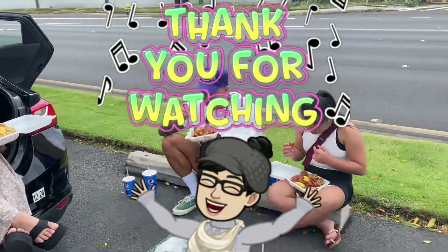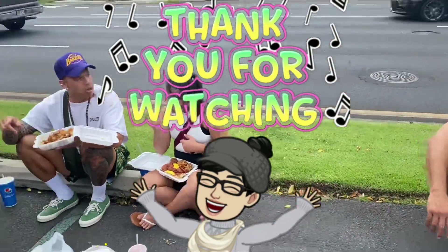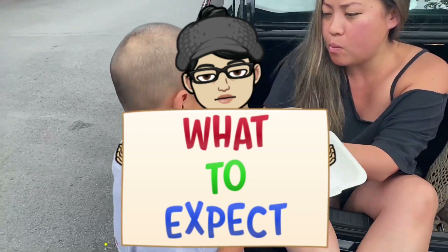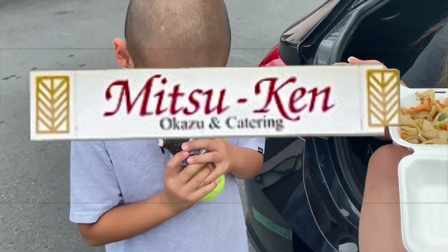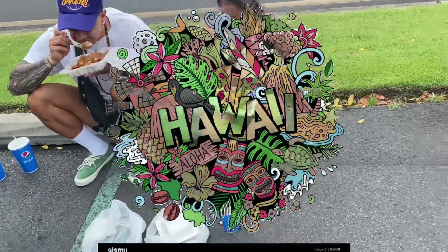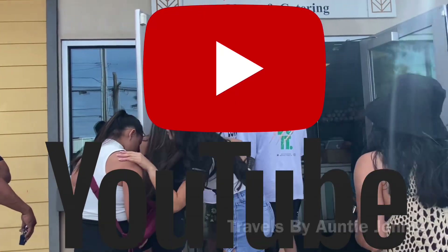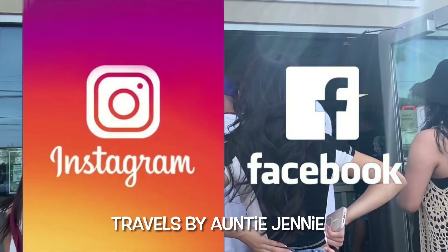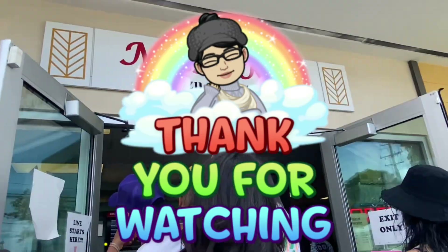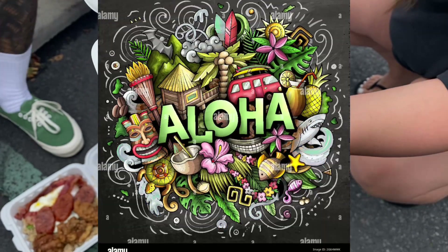Thank you for watching. I hope my video was helpful enough to give you an inside look at what to expect when ordering food, especially the garlic chicken here at Mitsu Ken in Honolulu, Hawaii. If you enjoyed this video, please click the like button and subscribe to my channel. You can also check out my Instagram and Facebook page. As always, thank you for watching — this is Travels with Jenny. Aloha and have a great day!